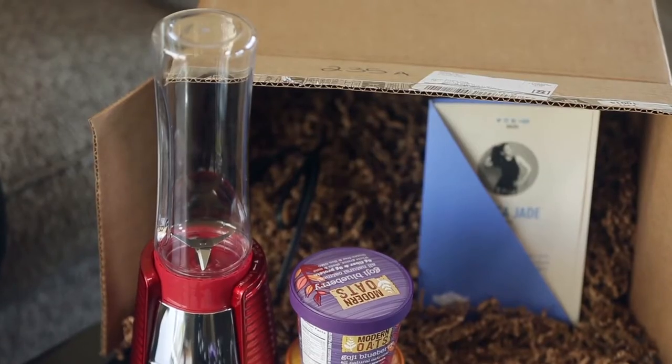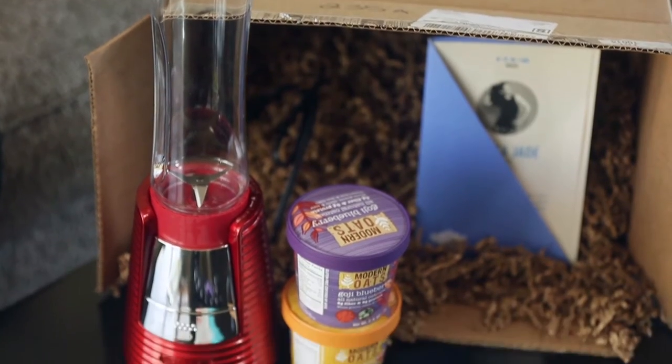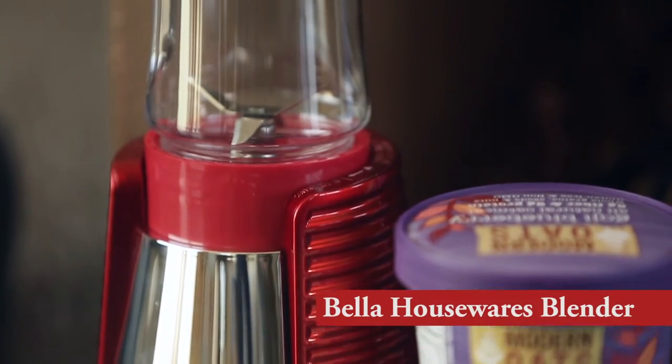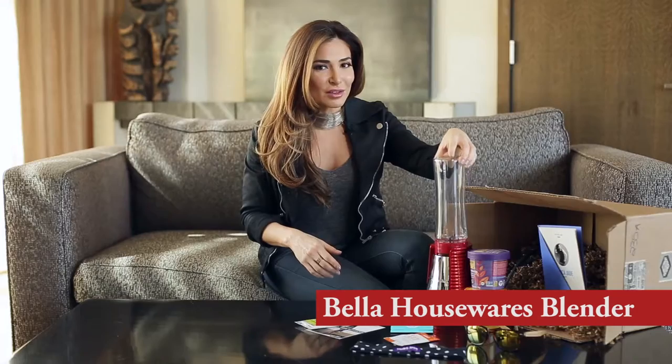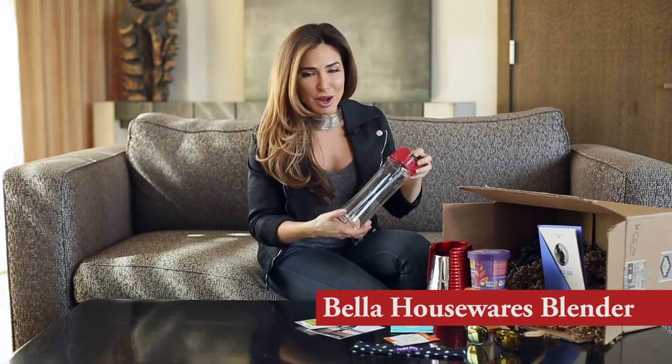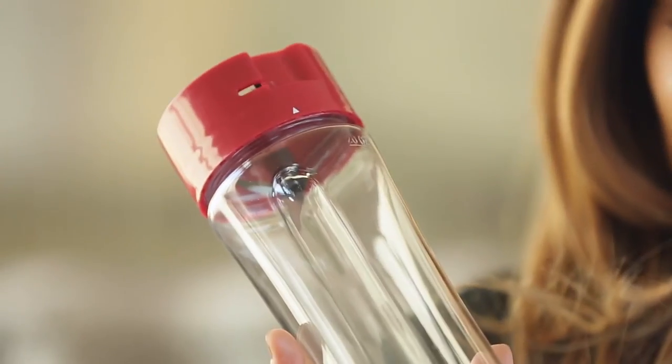We got the box open! I wanted to do the unthinkable and put something inside this box that would blow your mind — a blender has never been done before, so I did it. This blender is great for creating smoothies and juices. It comes in a sport bottle, so you don't have to transfer anything. You just put the sport cap that comes with the blender on and take it with you.